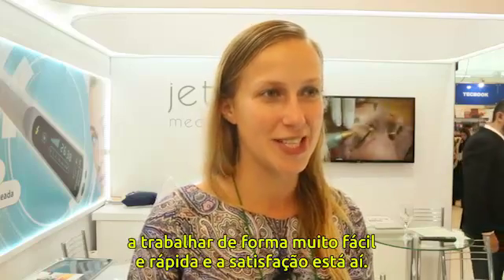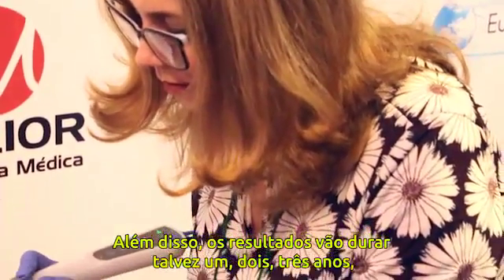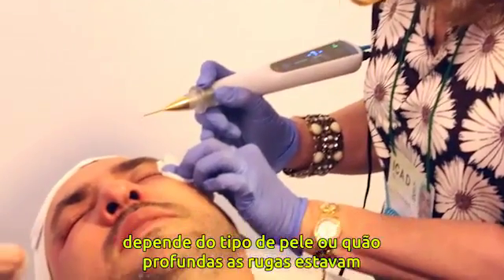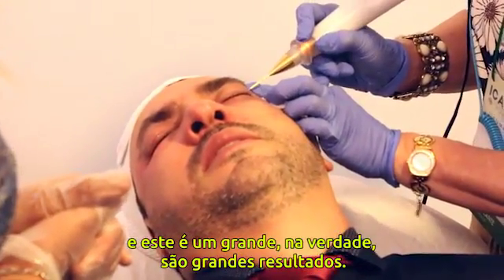Patient satisfaction is high, and the results last maybe one to three years depending on the skin type and how deep the wrinkles were. These are really great results.